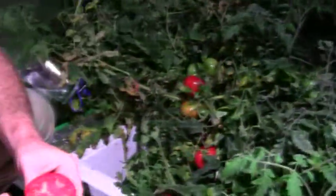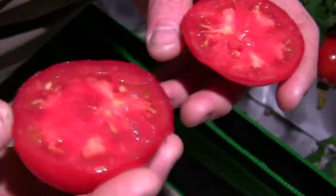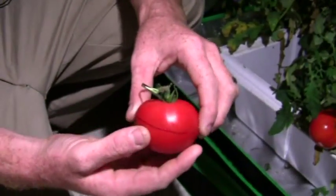I've gone ahead and cut open one of the tomatoes that we harvested right here from this treatment. You can see the seed production, and we're seeing a very moist — you can't smell it — but it's a very potent and delicious smelling tomato.